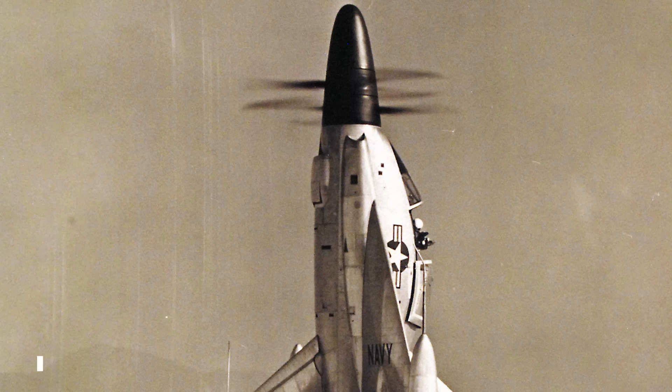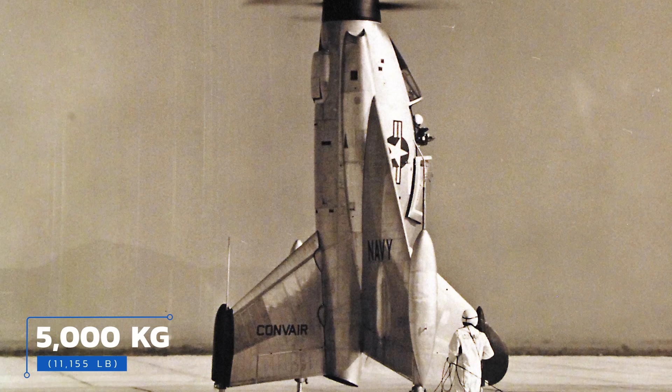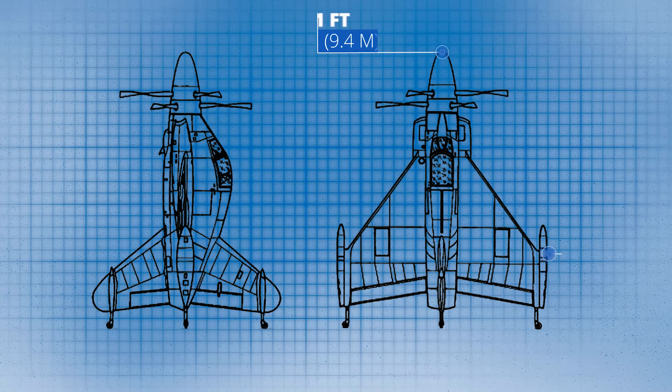In terms of what the craft was actually capable of, it's rather difficult to say, seeing as it never progressed to the level of testing that would have generated clear answers on those specs. Sitting empty, it weighed a bit over 5,000 kilograms, with an expected service ceiling of about 37,500 feet or 11,500 meters. It was expected to boast an impressive rate of climb and a top speed that, while it would have come in below the speed of sound, was expected to be somewhere around the 400–500 mph range. It was a single-seater, measuring just 31 feet long, with its delta wings 26 feet wide. The Navy had a fairly good idea of what armament they wanted: either 48 unguided aerial rockets or four 20-millimeter cannons, two each mounted on the tips of the horizontal plane wings.